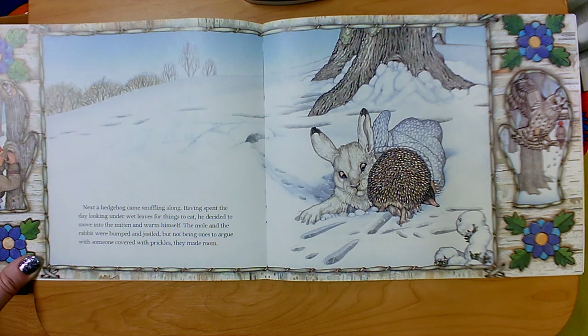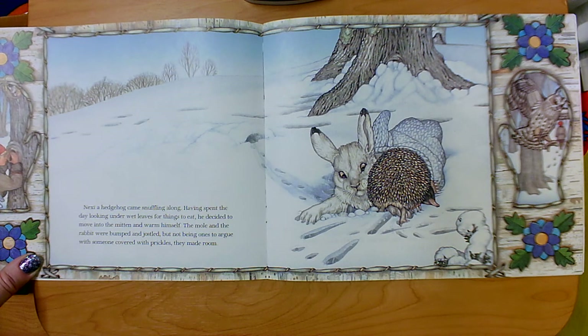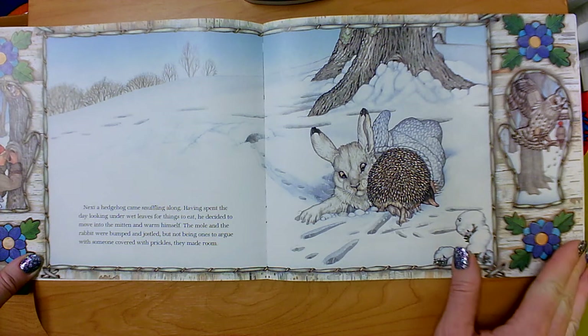What is the pattern that we see happening in this book? Remember, a pattern is something that happens again and again and again. We have seen a mole decide to go into the mitten because it was warm. Then we saw a hare — a snowshoe hare, another word for a rabbit — go into the mitten where it was warm. And now we have seen a hedgehog go into the mitten. What do you think will happen next?